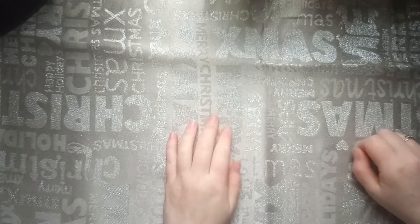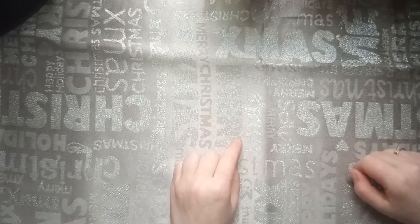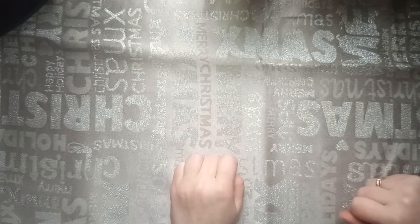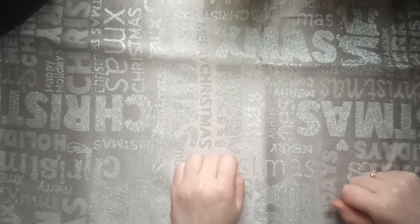Hi, welcome to my adult coloring channel. Today I'm going to do a Christmas scavenger hunt. The lovely Jojo Coloring Nook has made this Christmas scavenger hunt. She was inspired by Danny Burton, who already did two scavenger hunts. I had a lot of fun doing those, so I thought I would do this one also. I was not tagged.